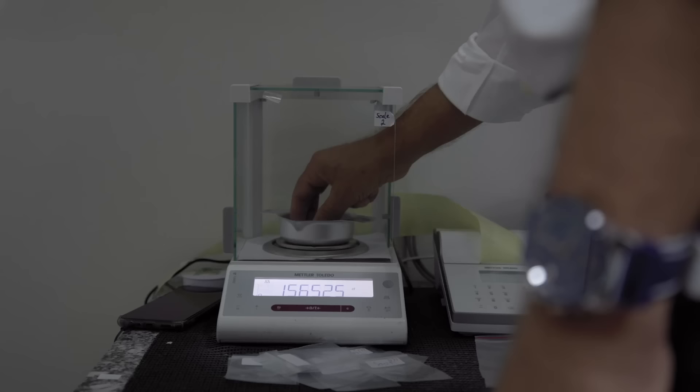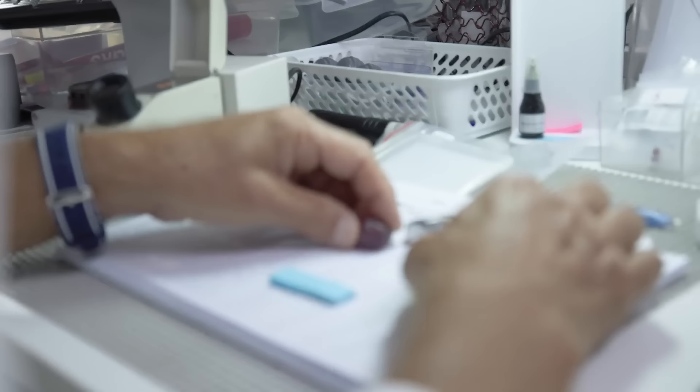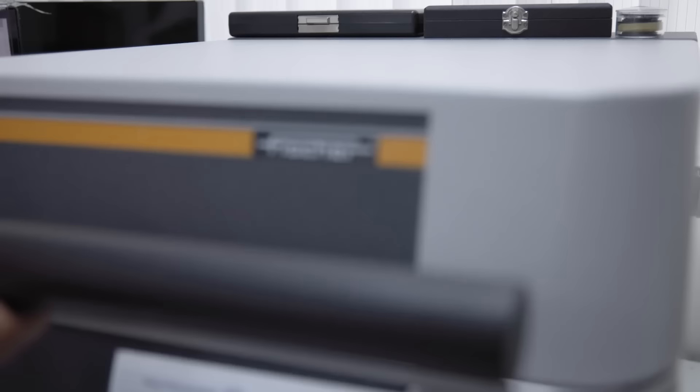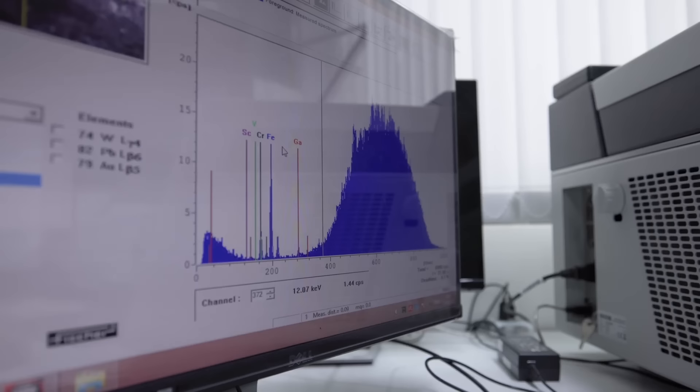Hello. Good morning. 101.76. 21.76. 25.08. Yes, can you measure here? Jesus Christ, look at that color. Chromium, iron, gallium. It's quite high iron, huh? Iron is high — I'm surprised.